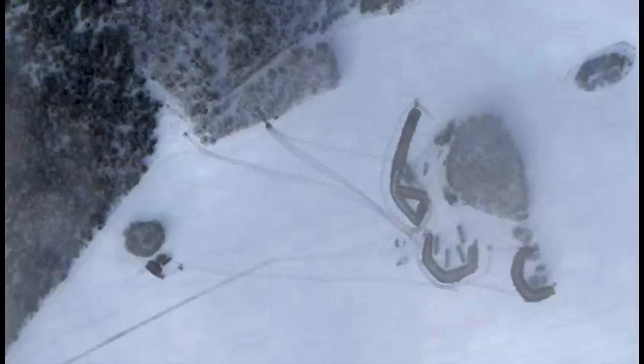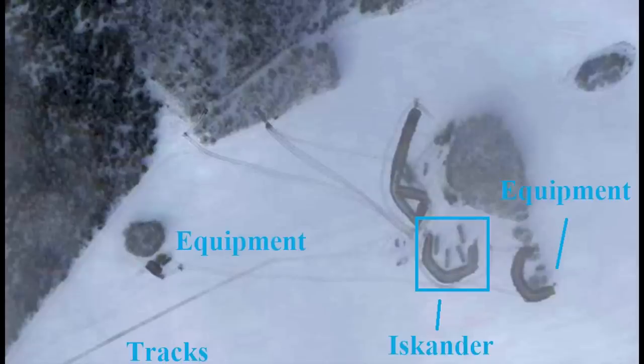Mark Krutov says that this site was established after January 28th. Here's an image showing the site from January, so you can see there's nothing there. He also says that this site was abandoned on February 7th. So it is a bit out of date, but it does tell us some useful information.